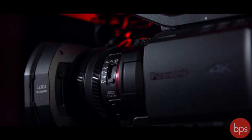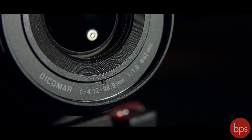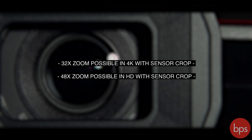In front of the 1/2.5 inch BSI sensor is a Leica 24x optical zoom f1.8–f4 lens, which at its widest is the equivalent of 25mm. Having a lens that wide with that amount of zoom range is very impressive for a camera of this class.